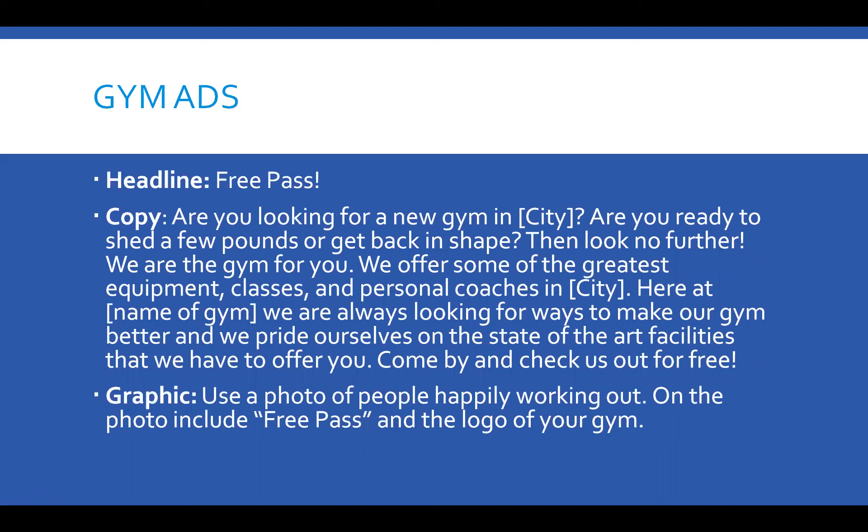Here's the ad. The headline: 'Free Pass.' Notice that the copy on the ad is very similar to the copy on the funnel — we do that on purpose. When we use the ad, we test with just using the text as is, or also using emojis. The graphic should be a photo of people happily working out at your gym. On the photo, include 'Free Pass' and the logo of your gym. We have tried a lot of things — that works the best.